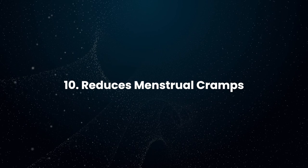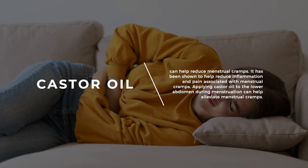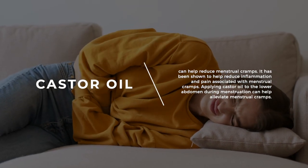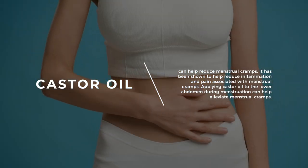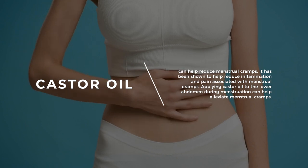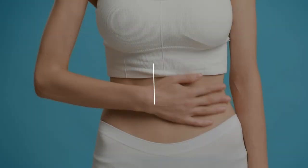Reduces Menstrual Cramps: Castor oil can help reduce menstrual cramps. It's been shown to help reduce inflammation and pain associated with menstrual cramps. Applying castor oil to the lower abdomen during menstruation can help alleviate menstrual cramps.